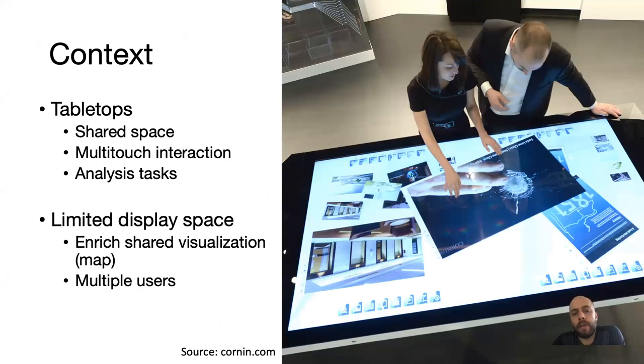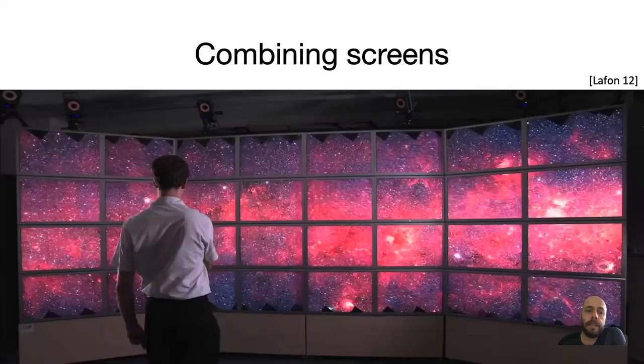Tabletops are a good device or display for working in shared spaces because they allow for multi-touch interaction and are good also for analysis tasks. However, one of the limitations is that they have a limited display space, particularly when multiple people want to work around a shared visualization — such as maps — that they may want to enrich with private information. One alternative could be to add more screens as in very large walls, but this is usually very expensive, so not very convenient.